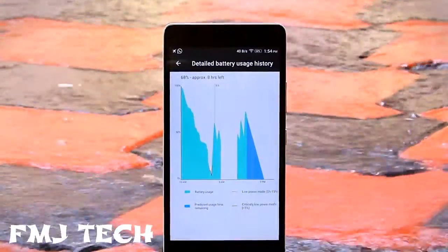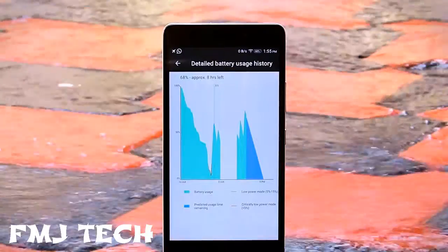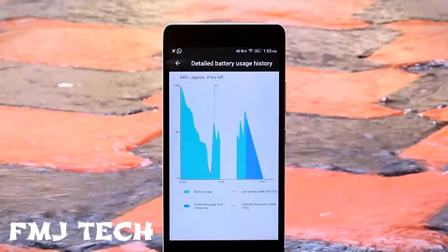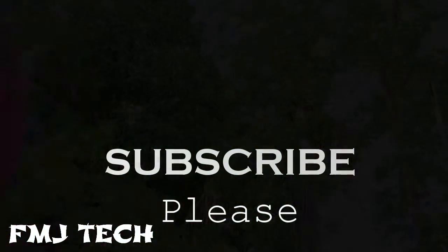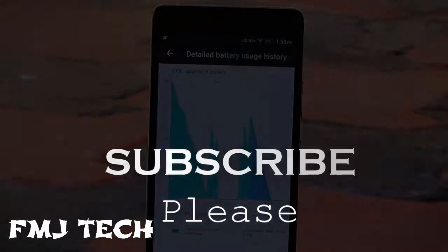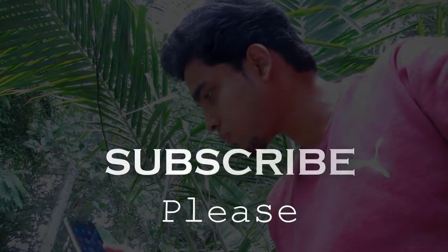So guys, these are the amazing two applications that I recommend you guys to install right now. It will save a ton of battery life. If you found this video useful, don't forget to hit the like button, and also subscribe to this channel which will encourage me to do more videos. With that being said, my name is Femi and I am signing off.